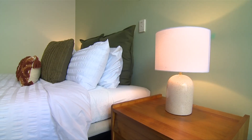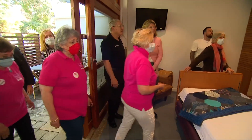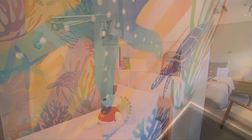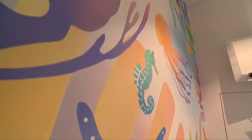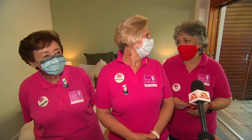Oh wow, that's awesome. That's really lovely. The colour is more soothing — just a very serene room as soon as you walk in. And it's just going to make them so much more comfortable.